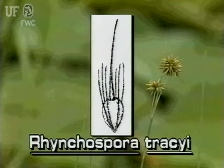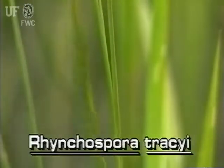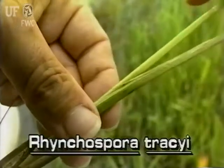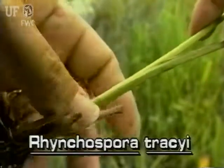The nutlet fruit is about one-eighth inch long with a long beak and six toothed bristles. Tracy's beak rush grows to three feet tall. Its leaves are about one-half inch wide, but they are obviously rolled. The leaves grow from the base and may be as long as the stem itself.